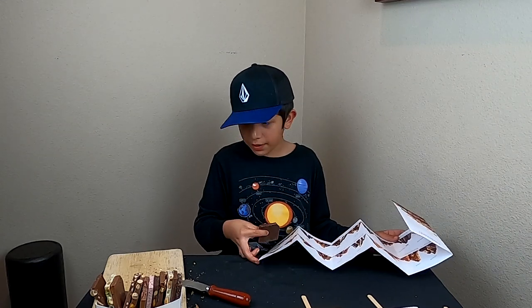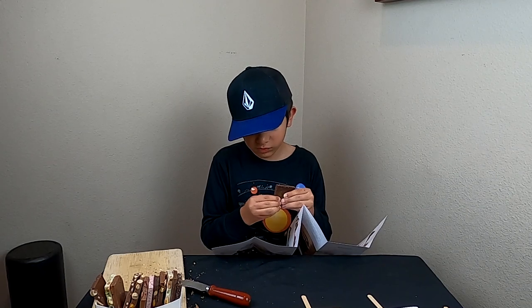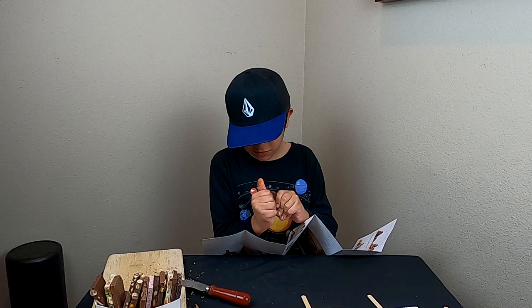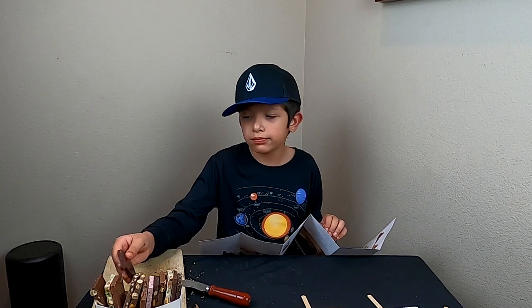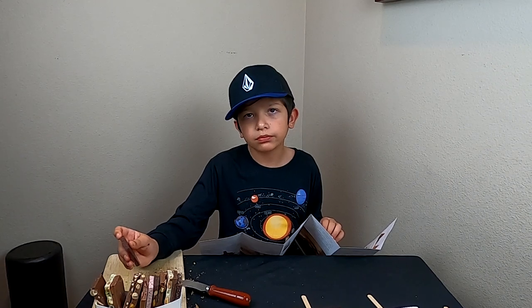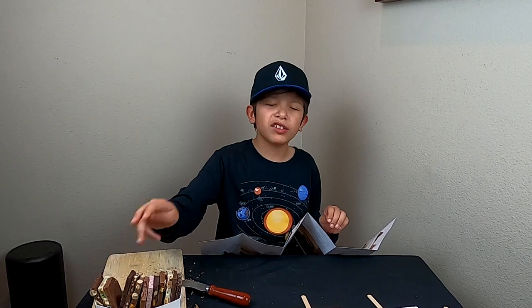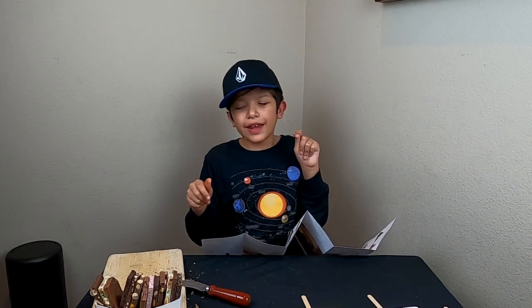This one is blackberry. Let's try it. It has a little bit of a bitter taste, but in a good way. I give it an eight point five.